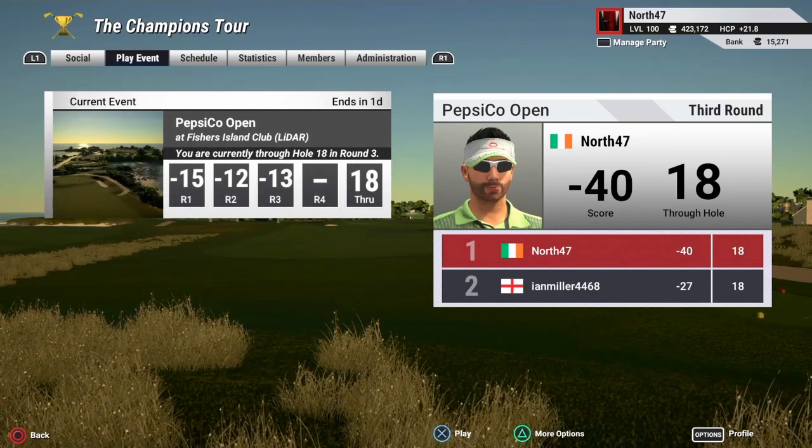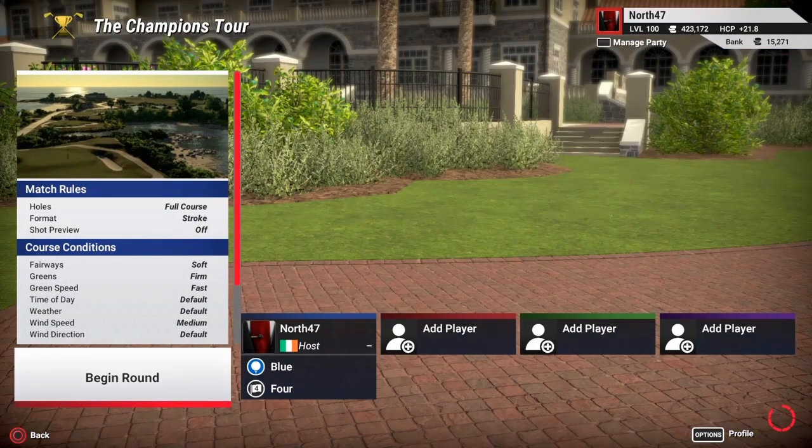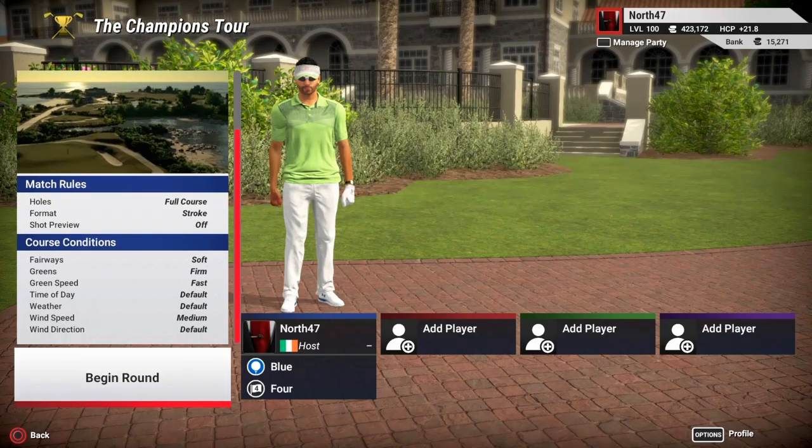So what have we got anyway for the fourth and final round? Hopefully the conditions aren't too bad — fairways are going to be soft, green speed fast, and wind speed medium, so pretty similar conditions to all four rounds. Playing off the blue tees, which are the tips, and pin set 4.